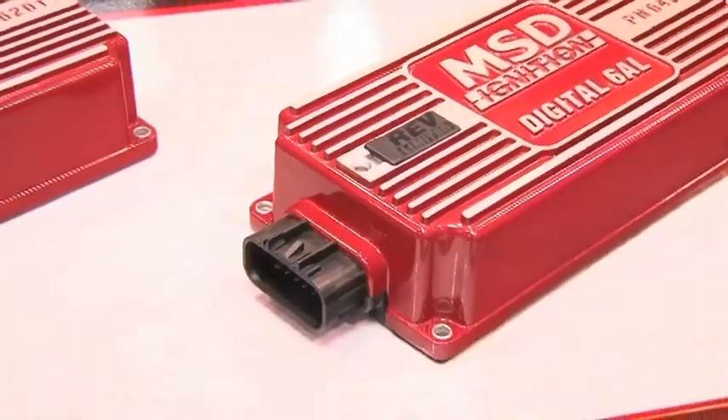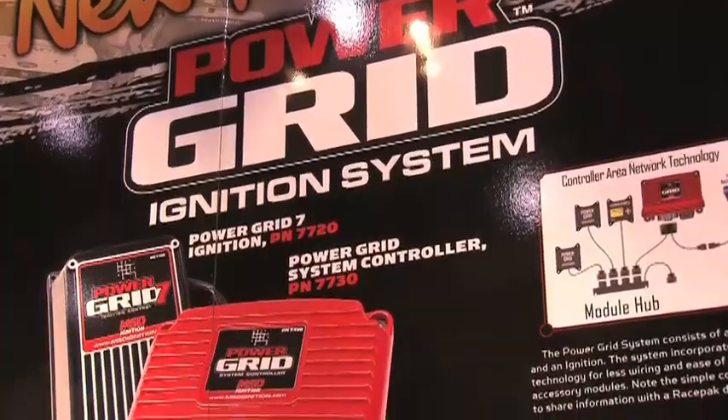We're out here excited about our new products for 2011. We've got a range of them — our new digital 6AL, our Power Grid ignition, and our new digital points replacement kit. We're really excited.